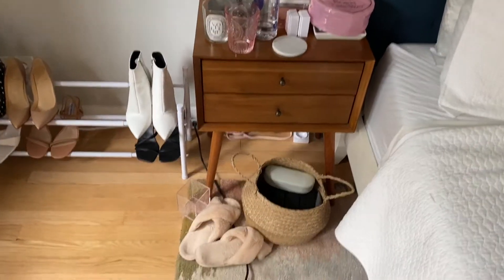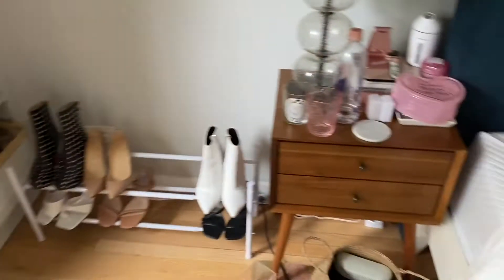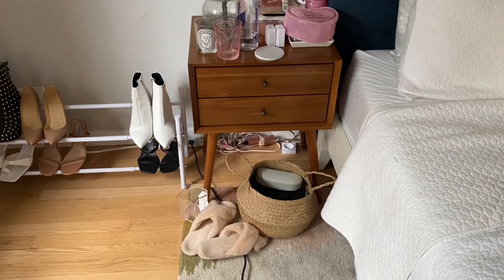I really need to tackle my nightstand today. I feel like I've been doing such a good job getting shoes organized, vanity organized, this area organized, my closet organized — but then there's this and it's just embarrassing, annoying, and stressful. So I think I'm going to start with just trying to take everything out.